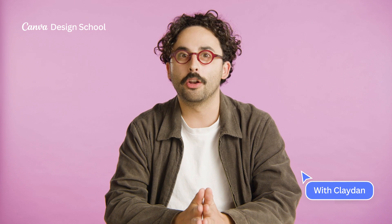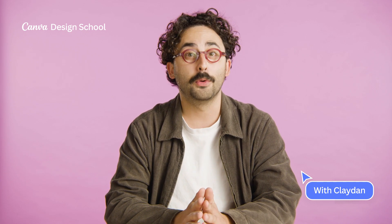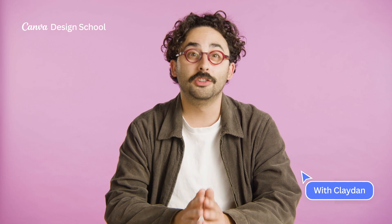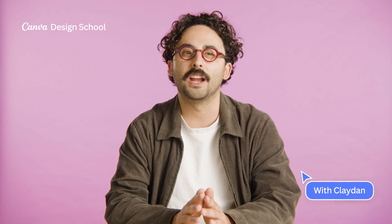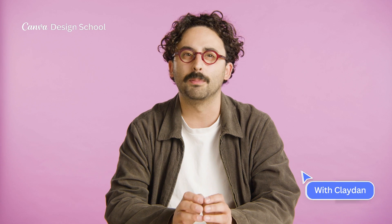Kia ora, hello, and welcome to our series on Canva for Teams. My name is Clayton, and I'm the Go-To-Market Programme Lead here at Canva. Did you know 86% of people working in teams say inefficient collaboration and poor communication are the main barriers for creating better work?